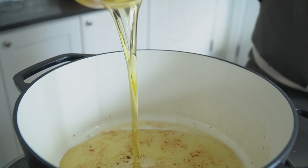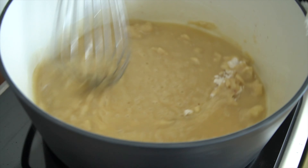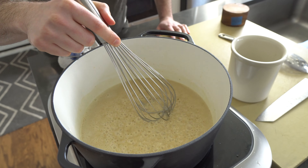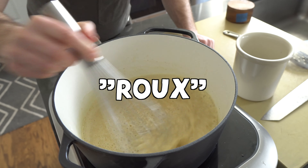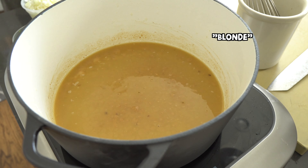Brown a pound of andouille sausage over high heat in a cast iron then take them out and pour in a cup of neutral oil — a high smoke point oil like grapeseed or canola works. When it starts to smoke add the flour in and immediately start whisking. We're making a roux, specifically a dark roux.